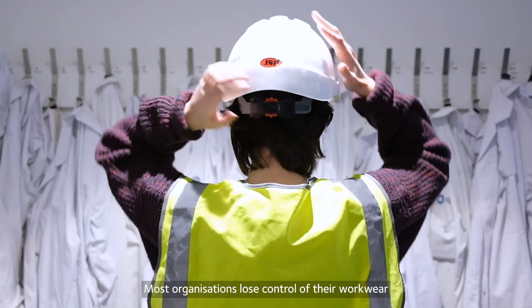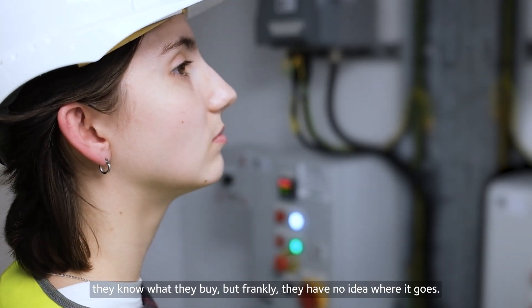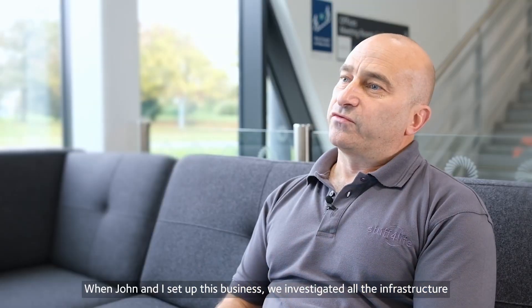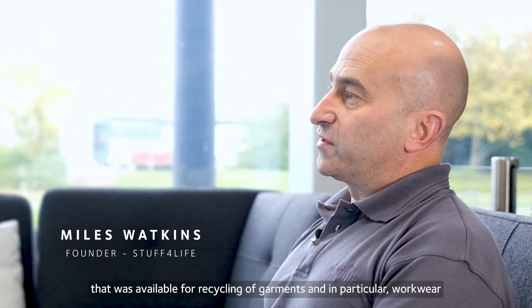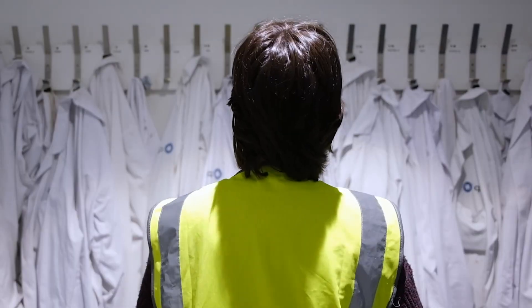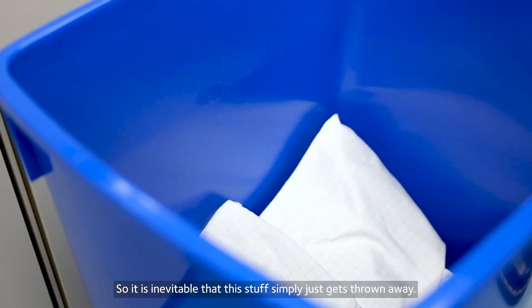Most organisations lose control of their workwear. They know what they buy, but frankly they have no idea where it goes. When John and I set up this business, we investigated all the infrastructure that was available for recycling of garments and in particular workwear, and there is almost none. So it is inevitable that this stuff simply just gets thrown away.